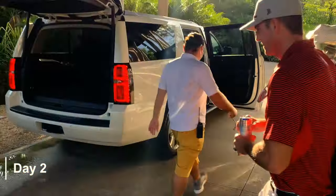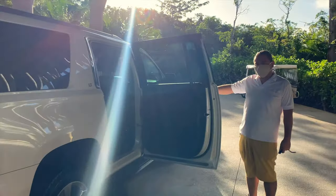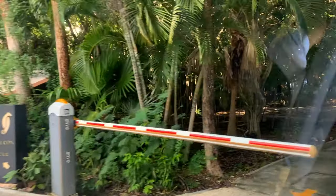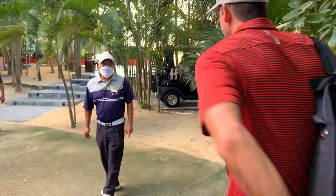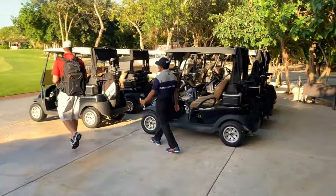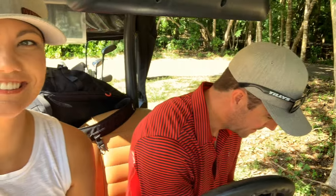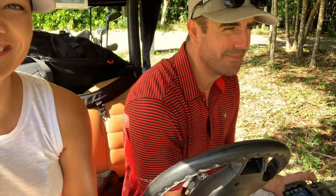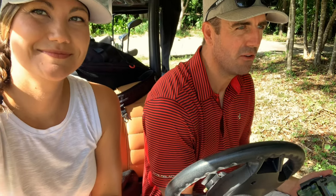The next day we decided to play the golf course — or I should say Josh played the golf course and I tagged along in the golf cart. It seems like this course is abnormally hungry for all of my golf balls.